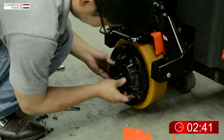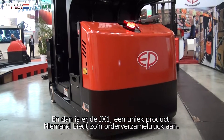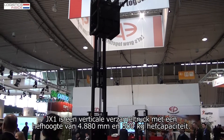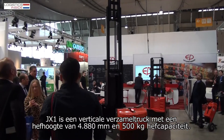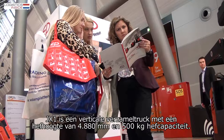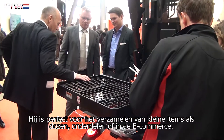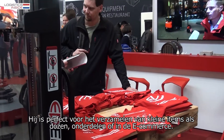There's more. We have the JX-1 — it's a unique product. No one else in the market can supply such an order picker. The JX-1 is a vertical order picker with a lifting height of 4,880 millimeters. It can carry up to 500 kilograms.